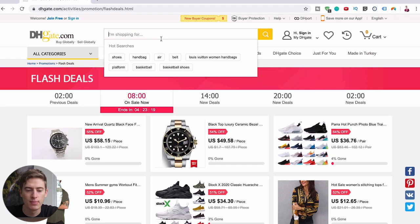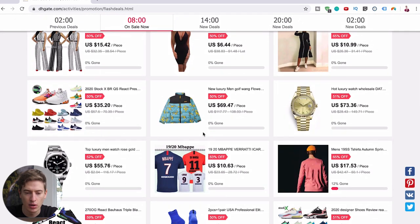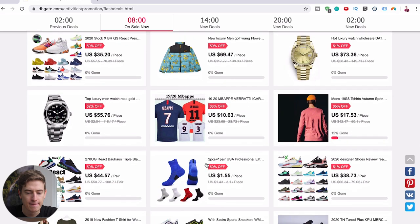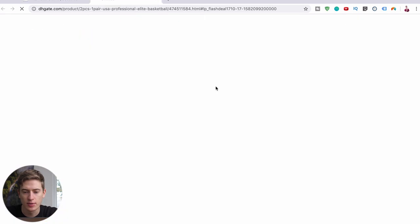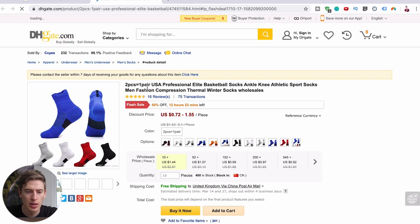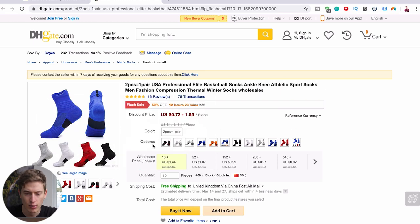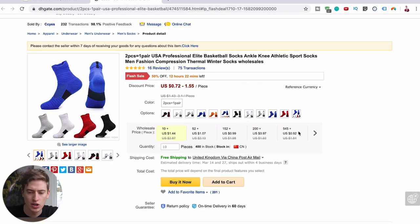You can search for pretty much anything, and then you've got all these flash deals here. For example, let's go to these socks. You would click this 2020 USA Professional Elite — they look like pretty good compression socks. They're 72 cents to $1.55. And you can see this website is very different to Alibaba because as you order more, the cheaper it will get.